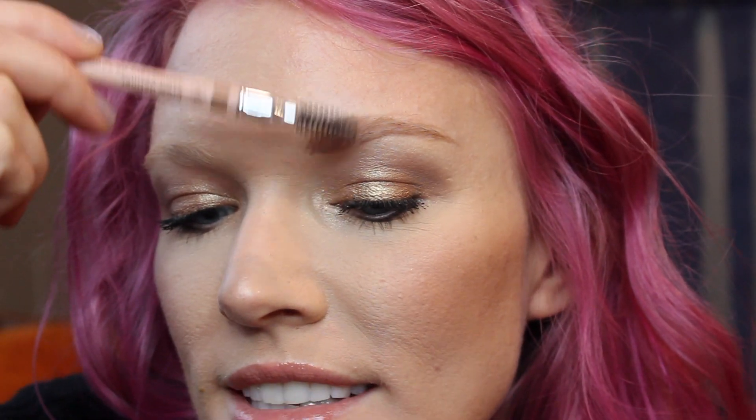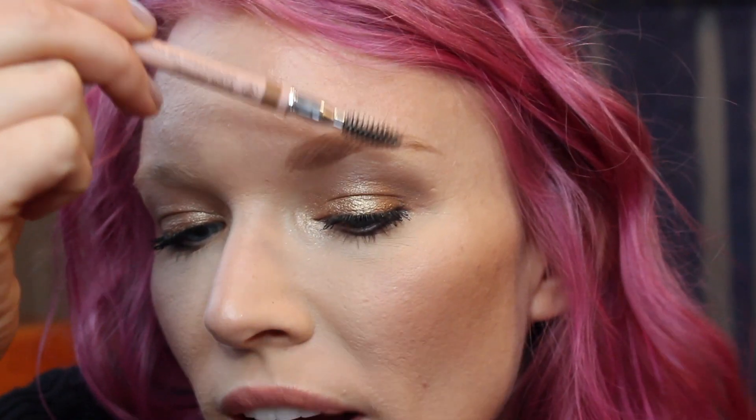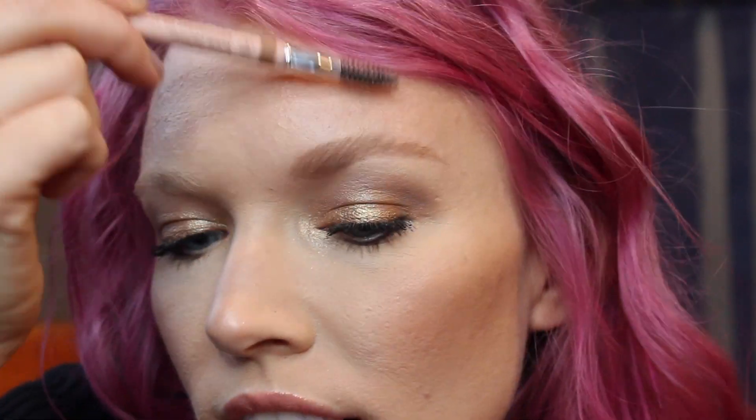Now I'm going to kind of flip it around to the flat side and fill them in a bit. Now I'm going to take the spoolie and blend out the brows. All right, one brow done — one to go.